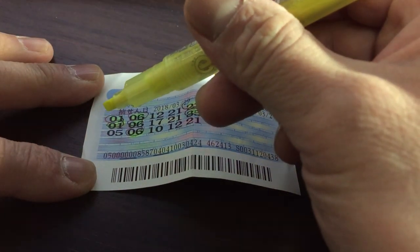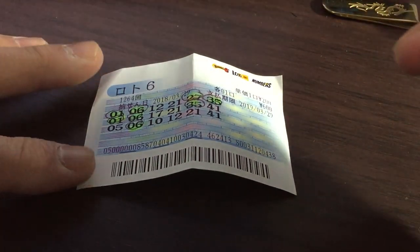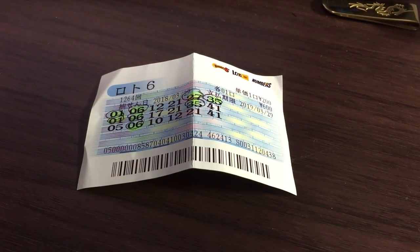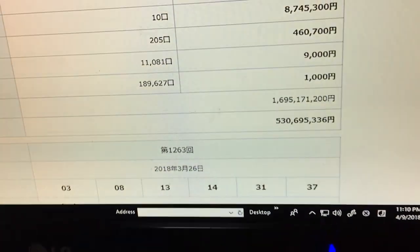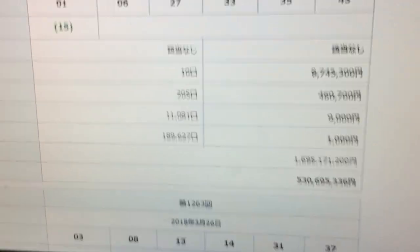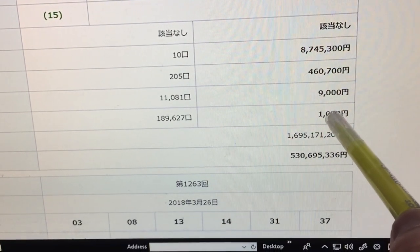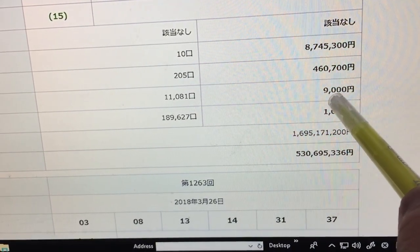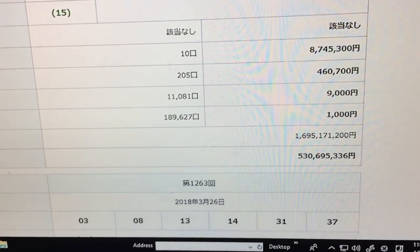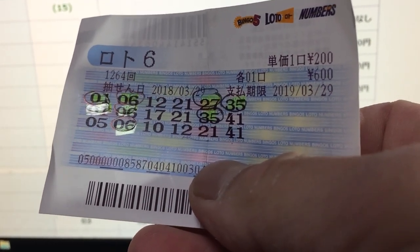I got four numbers on top and three numbers on the second row. So I got 1,000 yen for the second row and I think I got 9,000 yen for the four numbers. If you get three of the main numbers you get 1,000 yen; if you get four of the main numbers you get 9,000 yen. Pretty good for a 600 yen ticket! That's it for this video, thank you for watching and good luck.